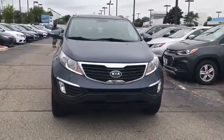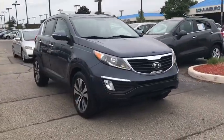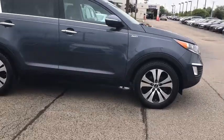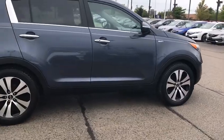We are pleased to show you the 2012 Kia Sportage. With its sleek and stylish exterior and its roomy, feature-laden interior, the Sportage both looks good and performs well on the road.